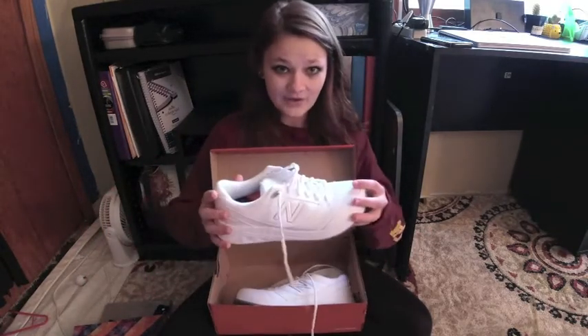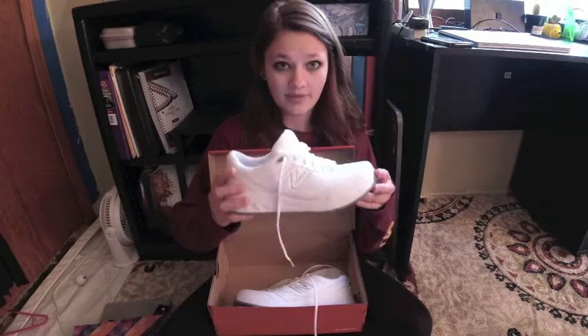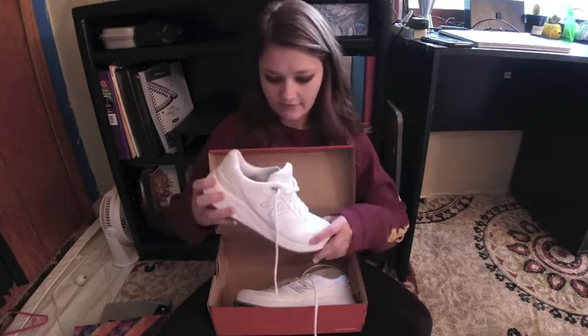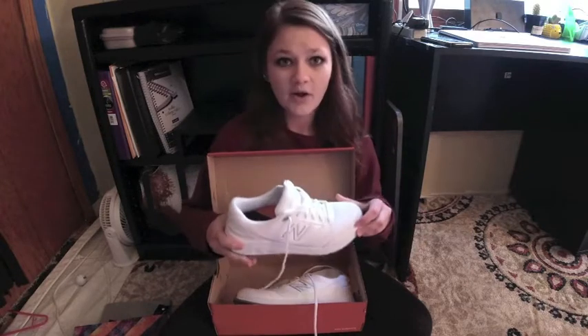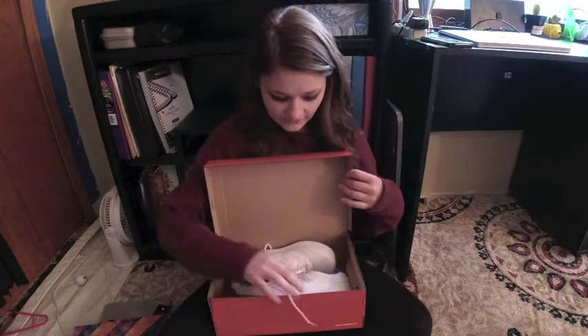We have to wear closed-toed shoes. There are no specific requirements — it varies depending on the clinical setting as well as the TA. Our TA doesn't care as long as we have closed-toed shoes, but I did go out and get plain white clinical shoes. They are New Balance, size nine and a half, and I've been wearing them to my lab. They were kind of expensive — I got them at Schuler Shoes. I have a gel insert for comfort because I have terrible feet.